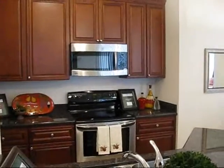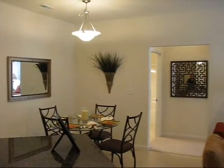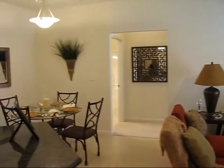This is the 30 second view of the Valley Creek condominium from the central hub of the condo, if you will. You can see the kitchen and the dining room area, and the family room area.